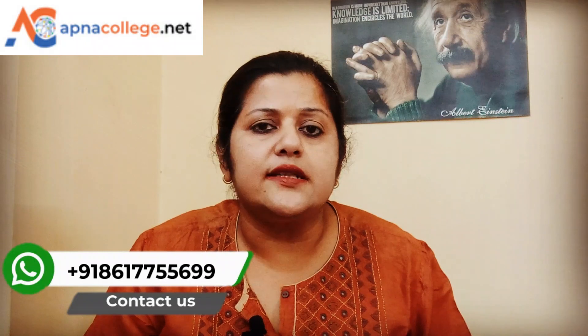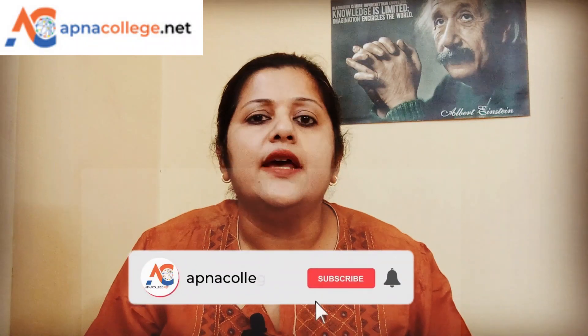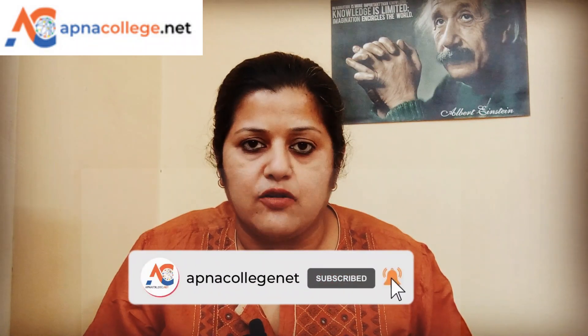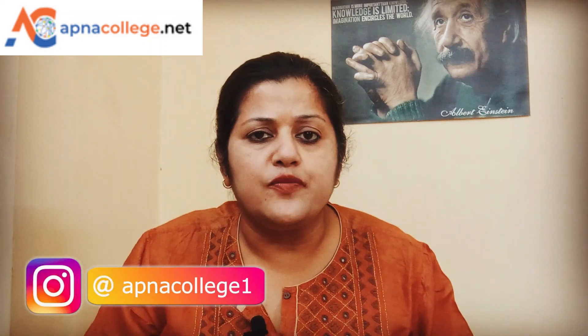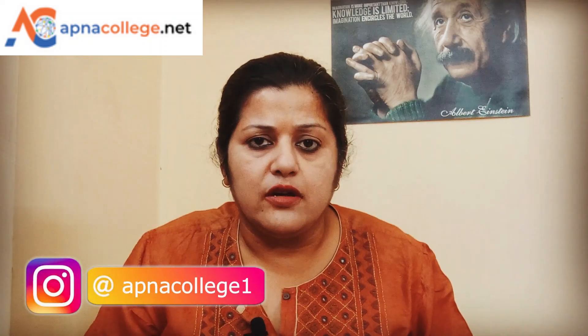If you have any queries, you can get connected with me on the phone number shown on your screen. Also like and subscribe to Apna College Net YouTube channel. Do follow us on our Facebook page 'Apna College' and our Instagram page 'Apna College One'. Do let me know in the comment box what other videos you want me to make. All the best!